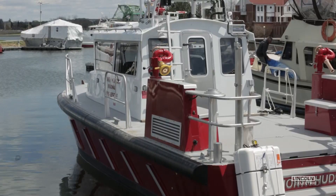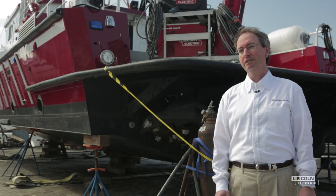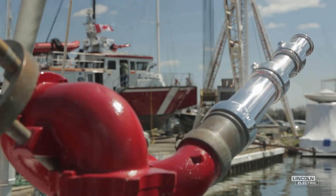Our mission is to deliver the perfect boat each and every time. So we work really closely with our customer to make sure we're delivering the perfect boat that meets the requirements.